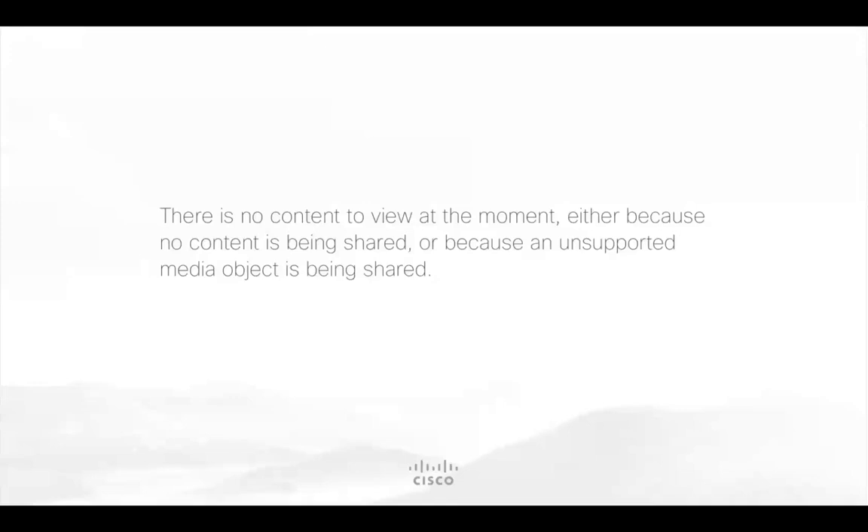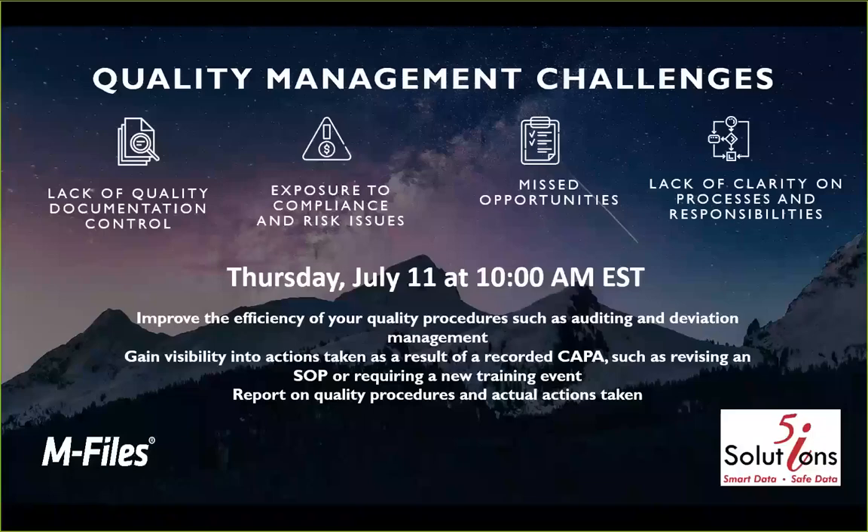Thank you very much, Todd. I appreciate the introduction. I am one of the subject matter experts at mFiles around our quality management solution. mFiles, in general, is a content management platform — an intelligent information management platform — that allows you to do so many great things around interacting, managing, finding, and understanding the data that helps you run your organization and really powers it forward. Today, we're going to be talking specifically around best practices with quality management.